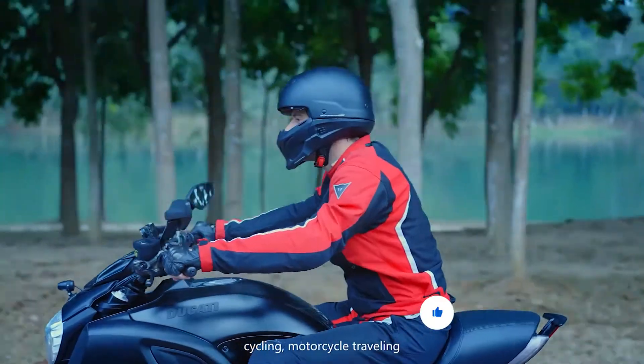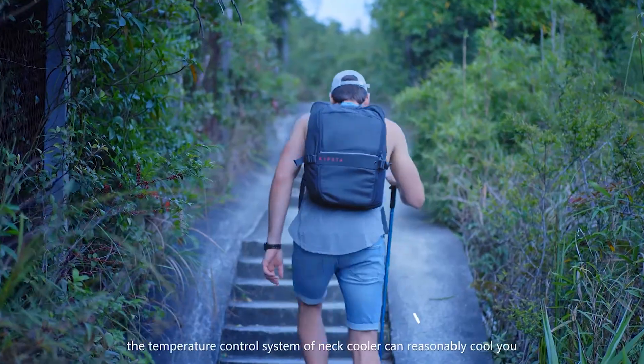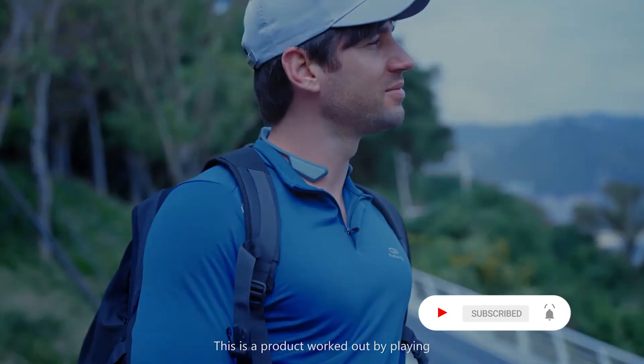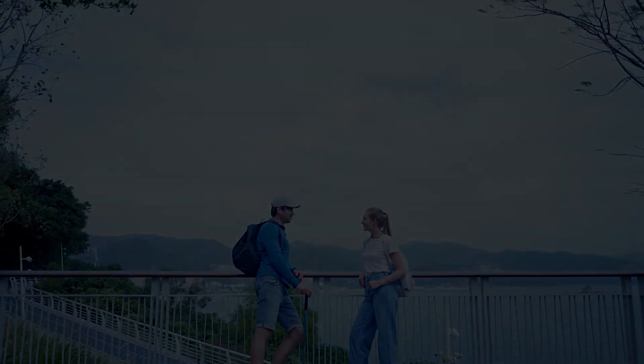No matter you're jogging, hiking, cycling, motorcycle riding, traveling, golfing, or working in high temperatures, the temperature control system of the neck cooler can reasonably cool you and make you feel more comfortable. This is a product created by a group of friends who love life and outdoor activities.